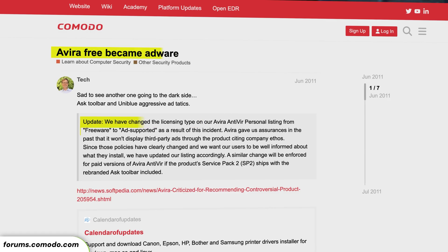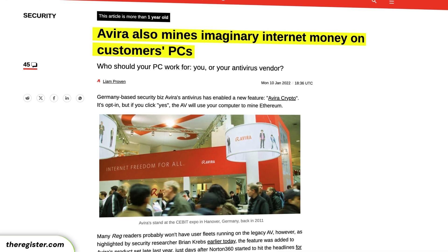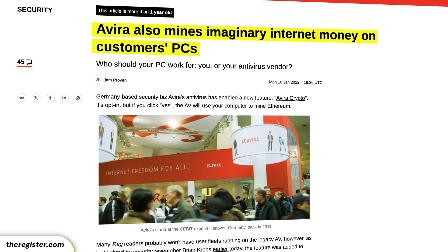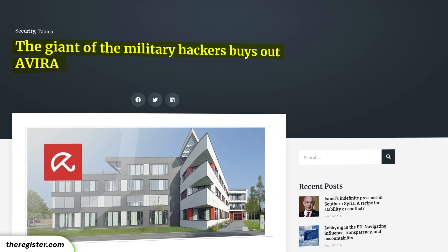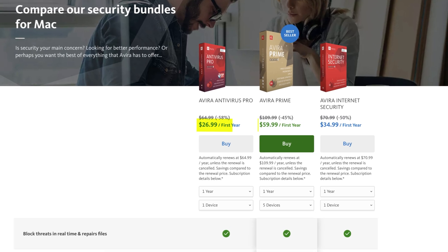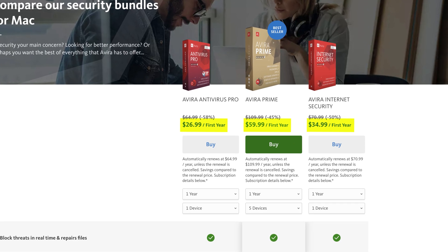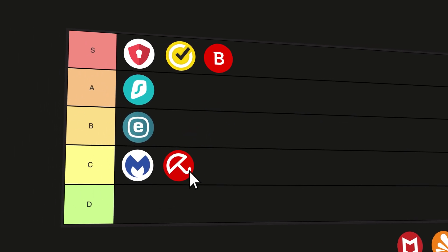Why have I not mentioned Avira alongside all the other best antiviruses? That's because of reputational damage. Over the years, Avira's free version pretty much turned into adware. In 2022, it was involved in a crypto mining scheme, and even earlier in 2020, the company was bought out by a Middle Eastern company with ties to military hackers. Avira has decent pricing, but I don't think it's worth it. This is a very misleading provider that can't go further than C-tier, in my opinion.